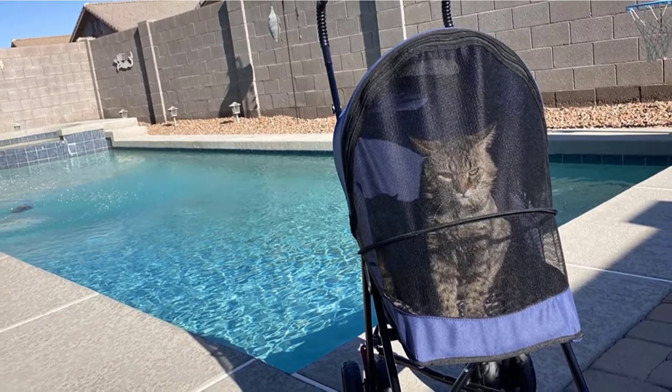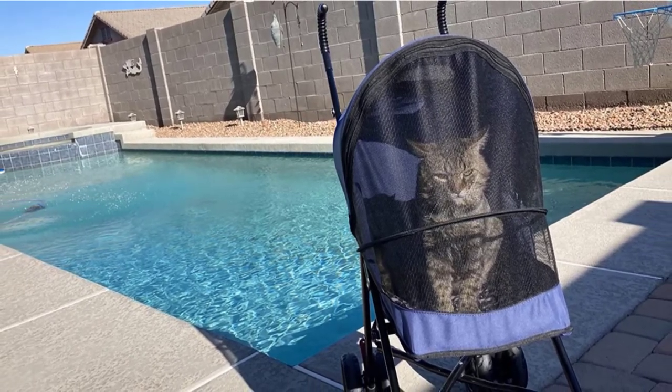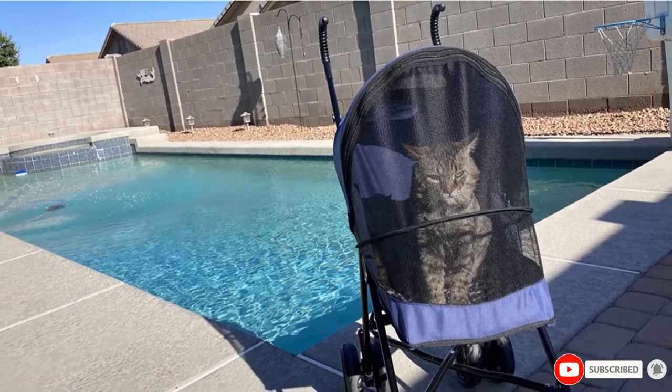The umbrella-style handles rise to a comfortable 38 inches, and the stroller is available in rose, sapphire, and black.